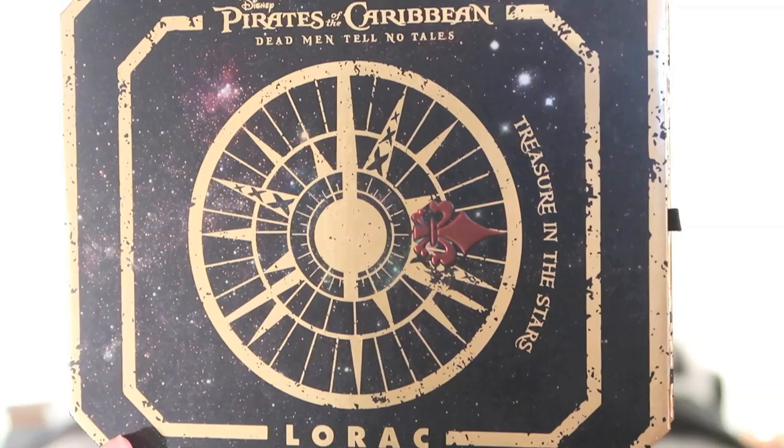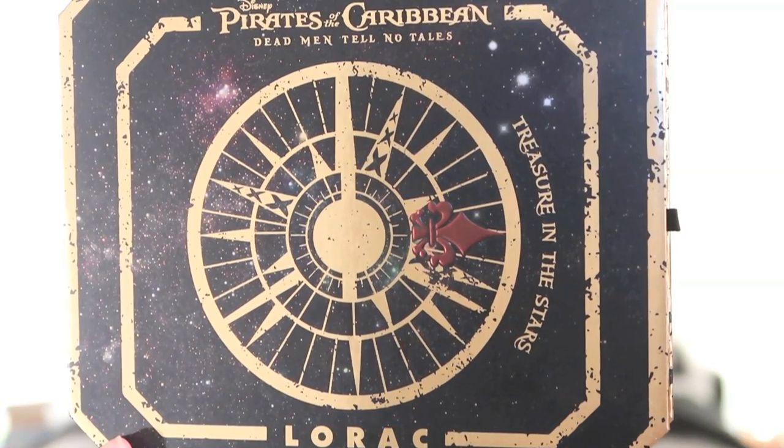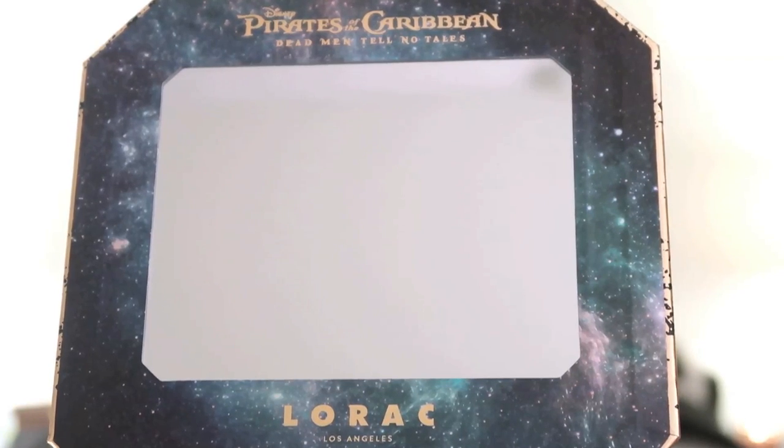I think they're beautiful colors. Another thing I want to show you is the packaging — it is just beautiful, actually a lot more impressive than what it looks like on the website. Right here on the side you can see it has a little opening; I'm not sure what that is for. Another thing that I love is this big mirror — if you're trying to do your makeup with just the eyeshadow palette in front of you, this is a great mirror to use. I love Pirates of the Caribbean; I think it's such an amazing classic at Disney.